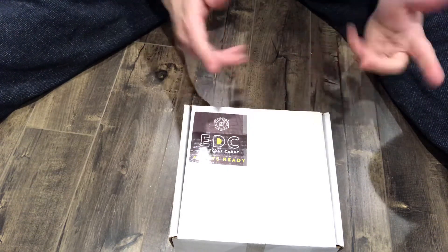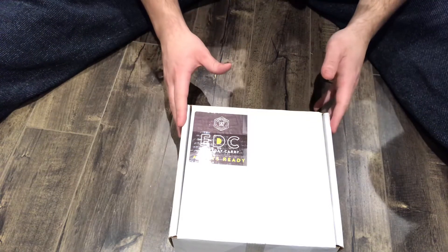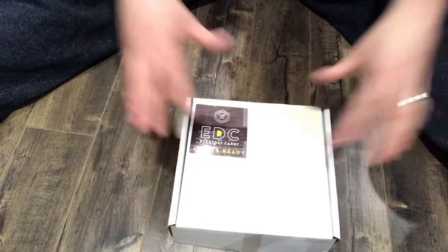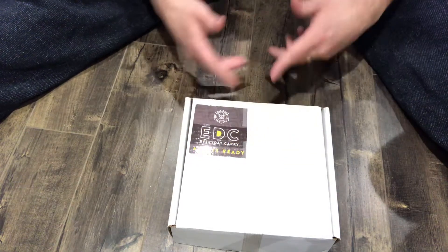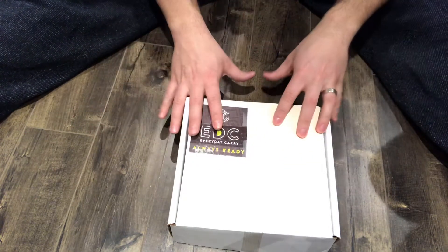For those of you that don't know, Apocabox is a bi-monthly survival-based subscription box. They always send awesome stuff and a lot of the value comes in the actual products within the box. You're not getting a lot of value put into extra pamphlets — the majority of it is in the products.